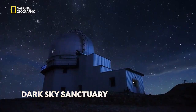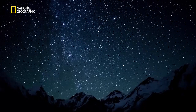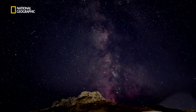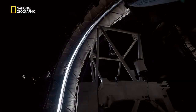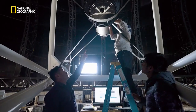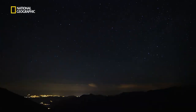This observatory is said to be declared a Dark Sky Sanctuary by the International Dark Sky Association, meaning that it is the perfect place for a romantic picnic under the stars. If there is anything that India and the Hanley Observatory can teach you, it is to always aim for the stars.